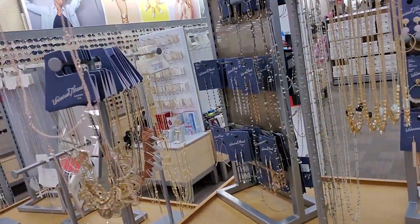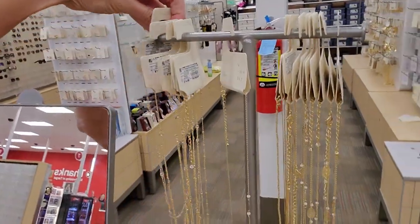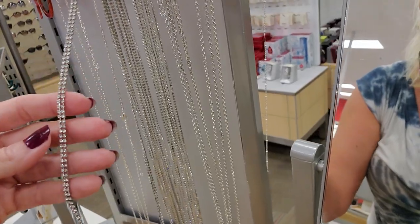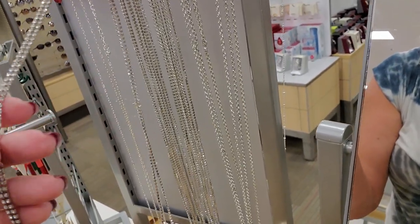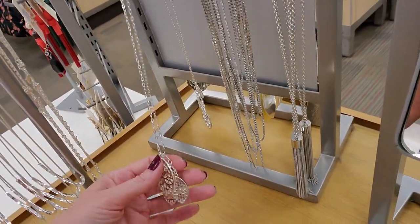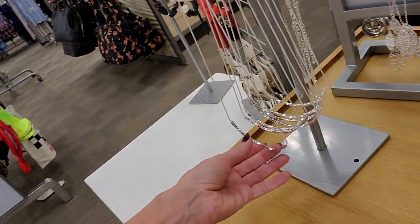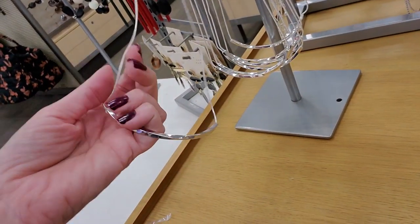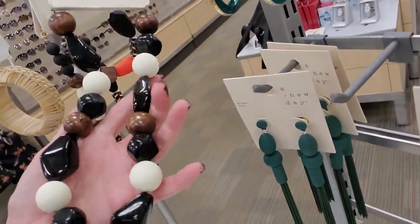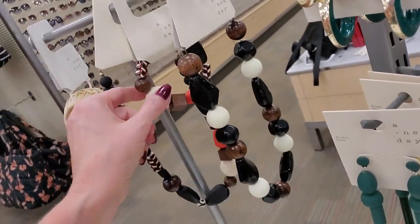Here's one that's a rose gold color — it's two strands, from A New Day. Here is a double-stranded necklace from A New Day with little bitty rhinestones all the way down. And this one has a bunch of leaf pendants on it — very cool. Just a simple, fixed little silver necklace. Oh, I like the wooden one! And then this one has different colored beads with a matching bracelet.